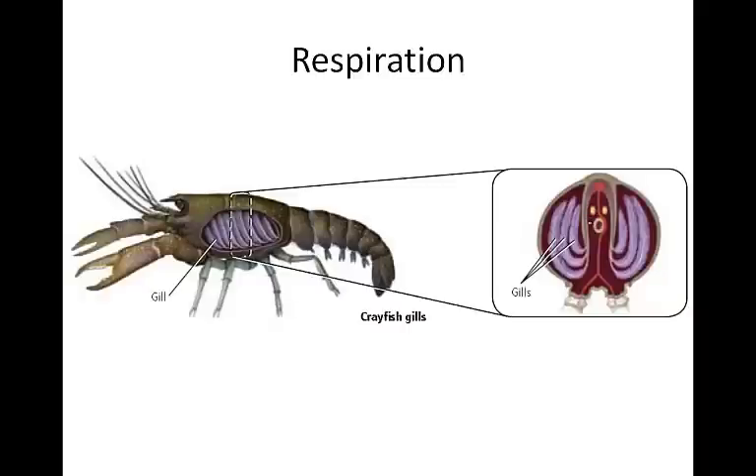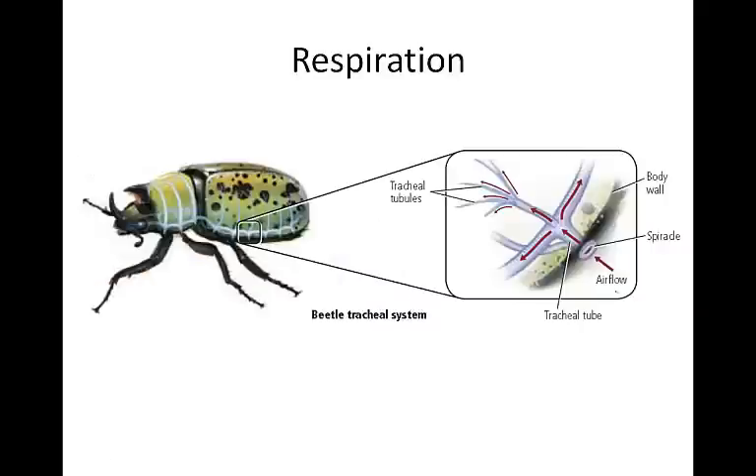Arthropods obtain oxygen by using one of three structures. The first are gills. It's important to maintain a homeostatic balance of oxygen in body tissues to enable animals to have energy for different functions. Most aquatic arthropods have gills, like the crayfish, which function the same way as gills in mollusks. These gills are folded, similar to feathers, to allow for the greatest surface area to be exposed.